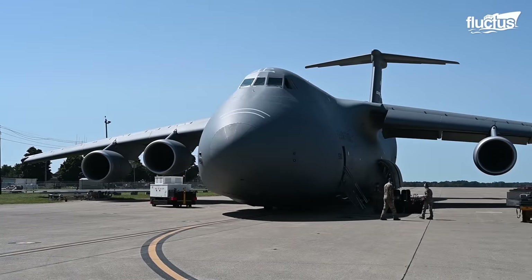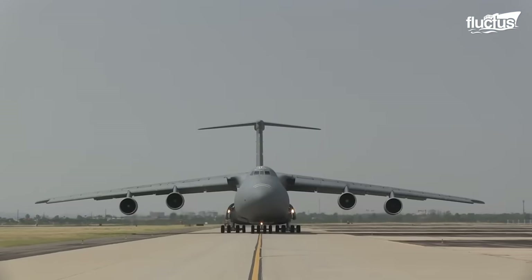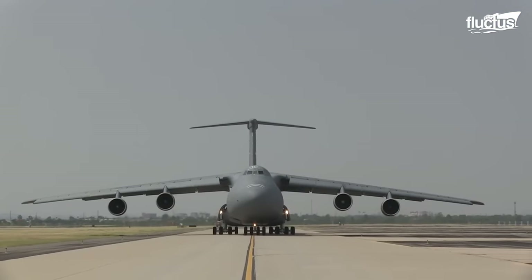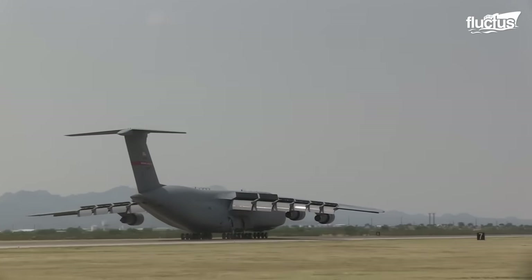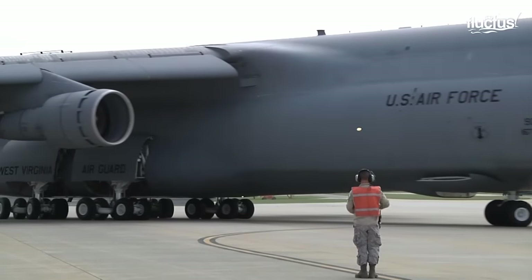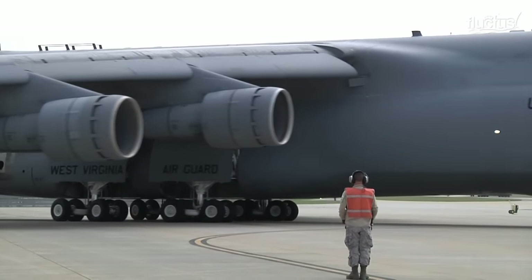The plane itself is 247 feet long and boasts a wingspan of 222 feet. Even empty, it weighs 380,000 pounds.